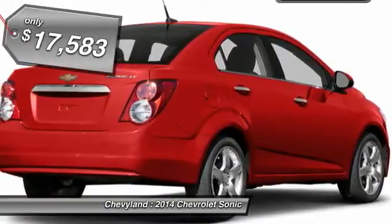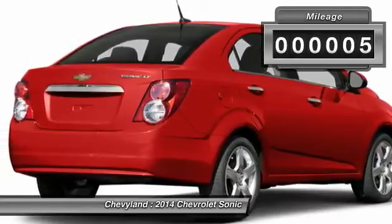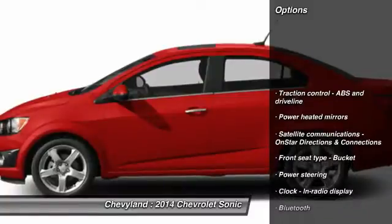And it is priced below $20,000. This vehicle has less than 100 miles. Here are some of this vehicle's great options.